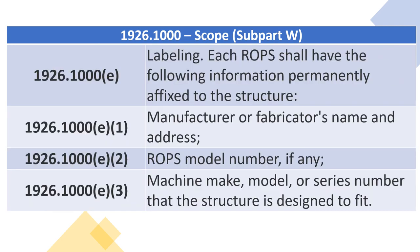1926.1000(E) — Labeling. Each ROPS shall have the following information permanently affixed to the structure: 1926.1000(E)(1) through (E)(3) — manufacturer or fabricator's name and address; ROPS model number, if any; machine make, model, or series number that the structure is designed to fit.